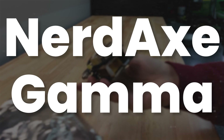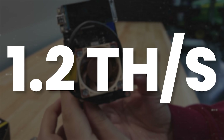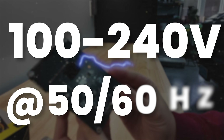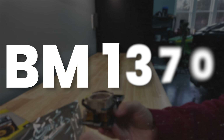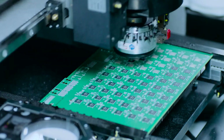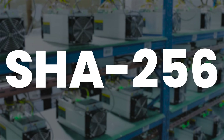This is the NerdAxe Gamma, mining Bitcoin at a whopping 1.2 terahash per second while only consuming 17 watts of electricity. I can basically plug this in anywhere where I've got some power. That's by using the BM1370 ASIC chip, which is a dedicated computer chip just for Bitcoin mining on the SHA-256 secure hashing algorithm.